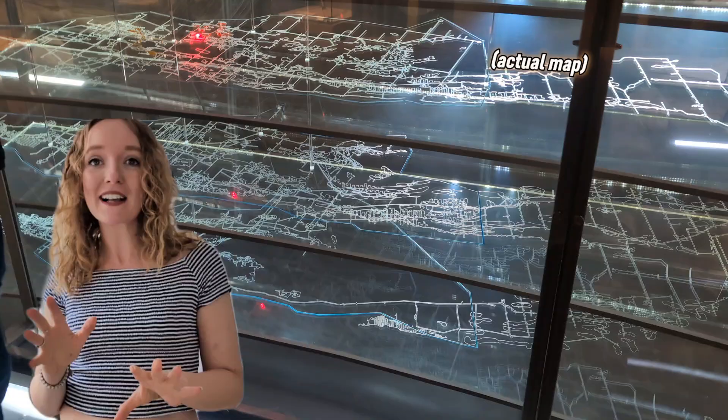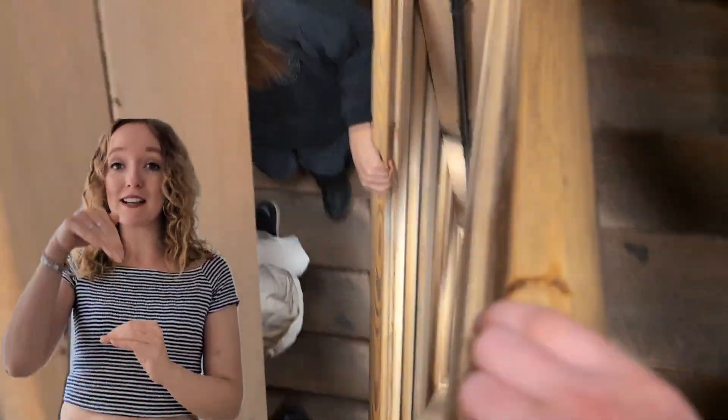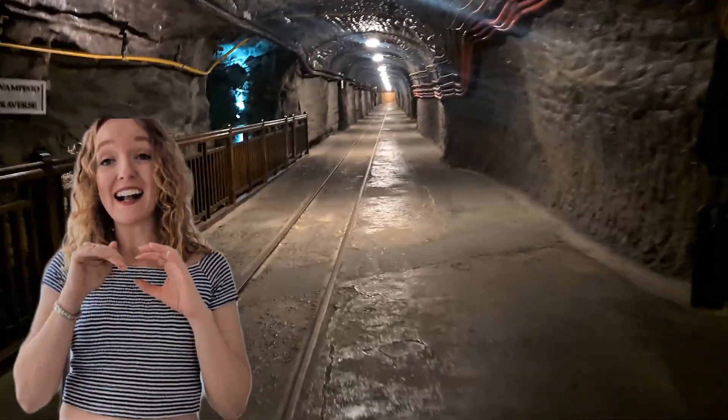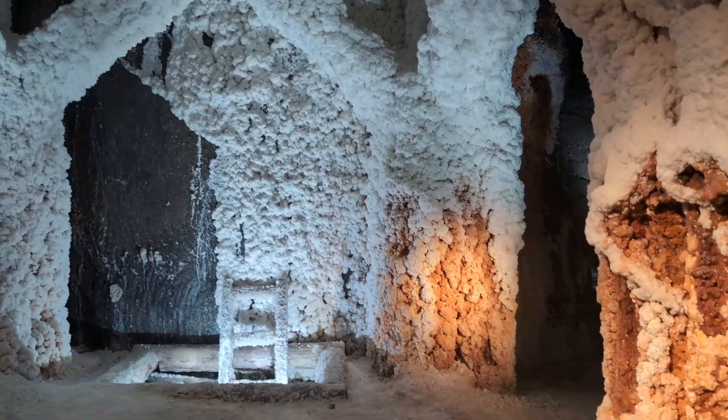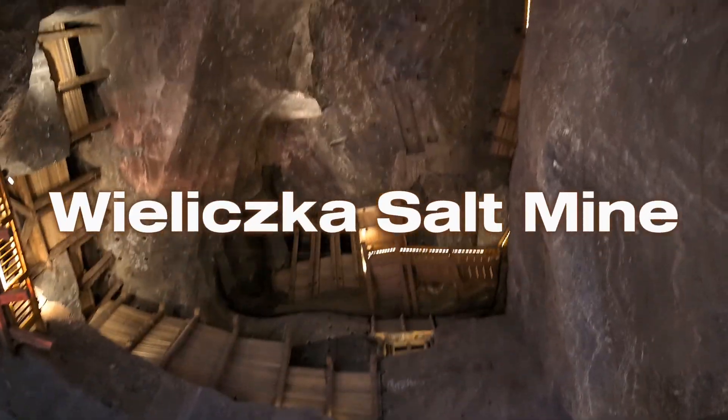Beneath the quiet town of Wieliczka in Poland, an incredible hidden world exists with passages that extend 327 meters below ground level and zigzag for over 245 kilometers. Join me for a whistle-stop geek out at this awesome place.